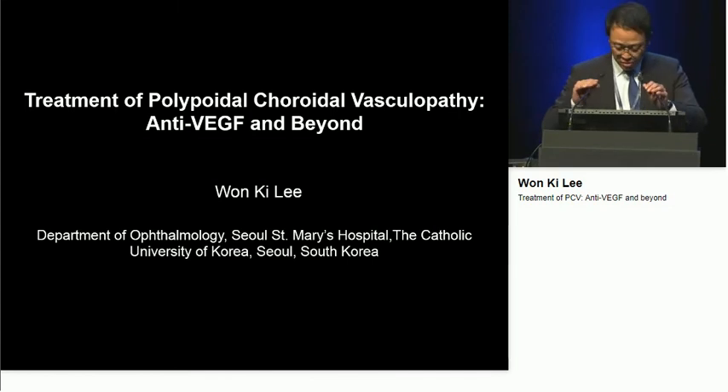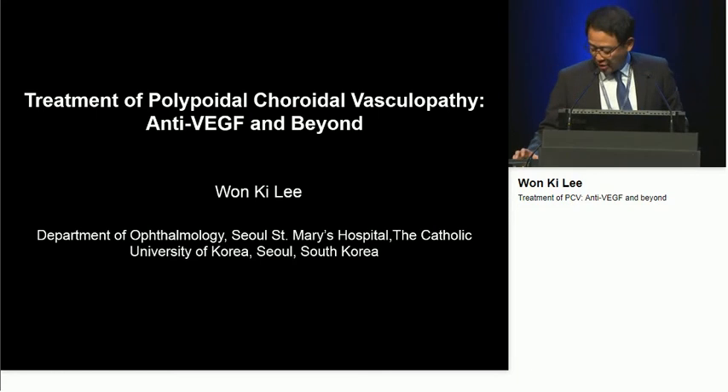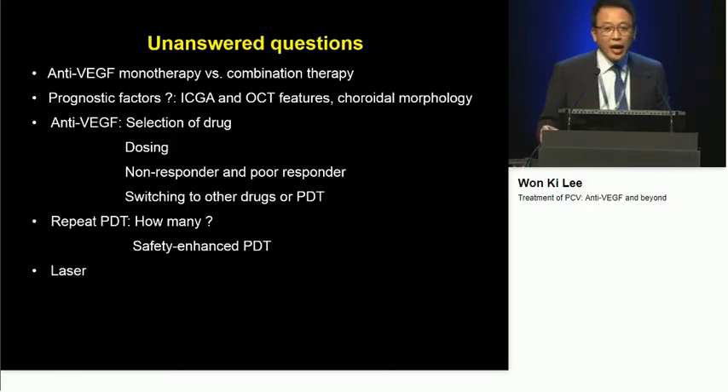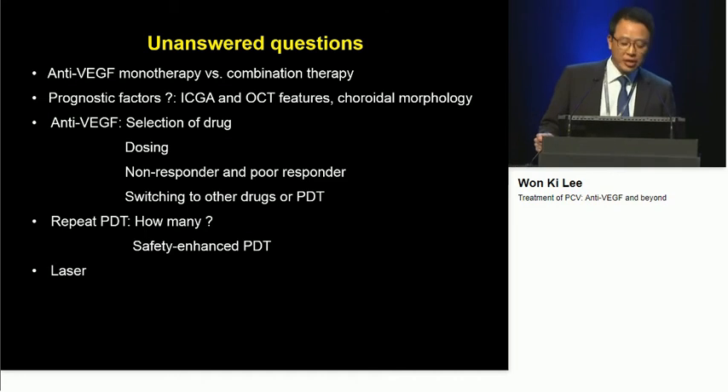Thank you, Dr. Lee. Good morning, ladies and gentlemen. Thank you for inviting me to this wonderful meeting. And here are my financial disclosures. As you know, there are lots of unanswered questions.